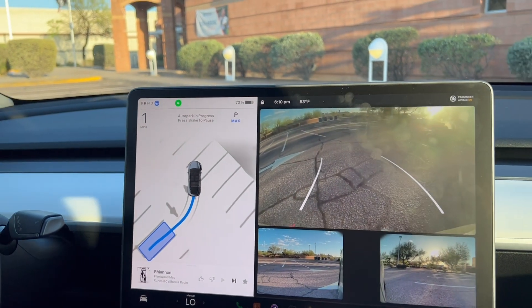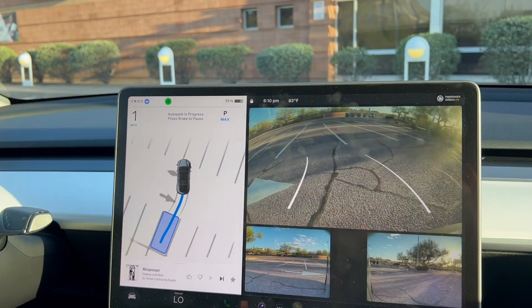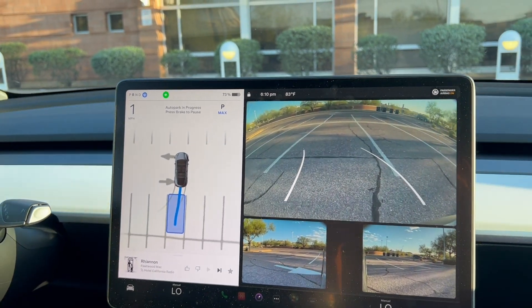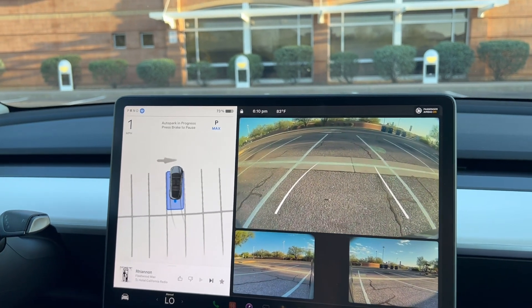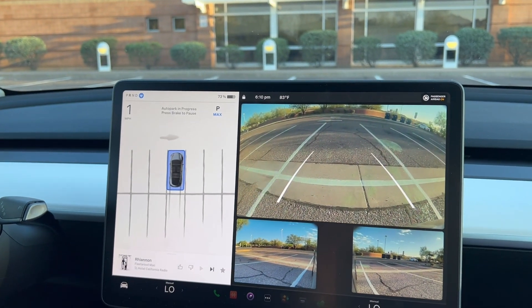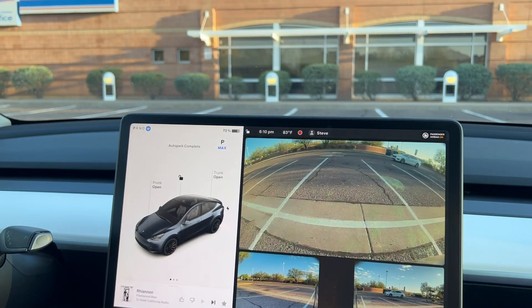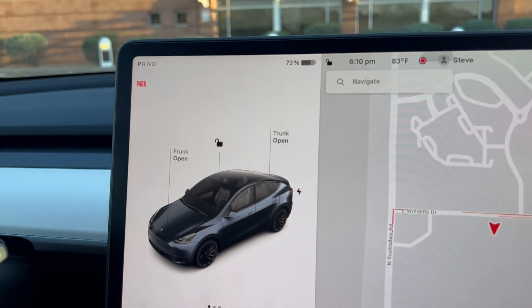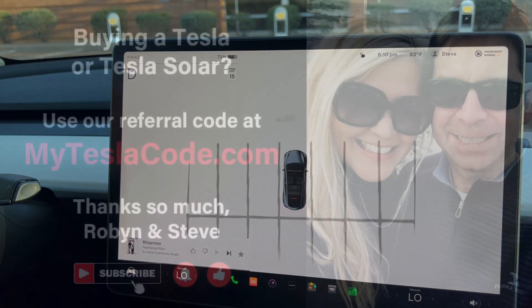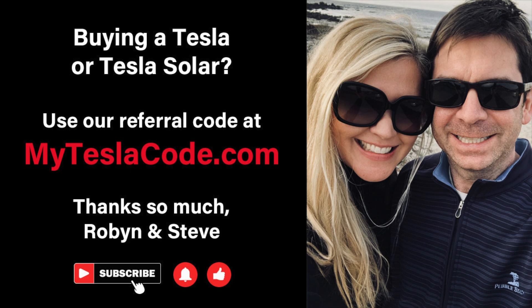There's no one around. Here comes a vehicle. It does a great job — look at that. All right, we're here, post office. Here we are, putting on the emergency parking brake. Stay tuned for part two. Get three months of free full self-driving, which is a $600 value, when you buy a Tesla or solar using our referral link below — myteslacode.com. Thank you so much.